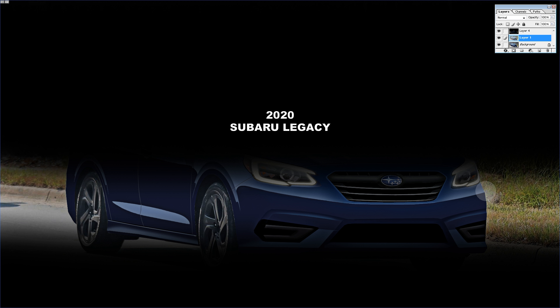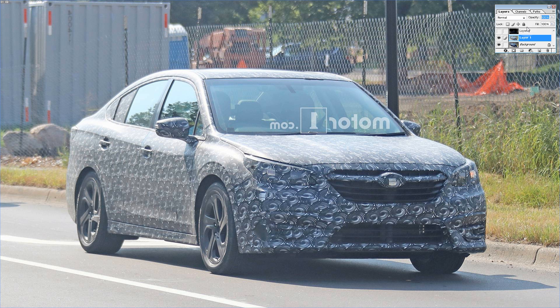What's up everybody, it's Eric with SSR. Got the new Legacy here. This thing's going to be debuting next week in Chicago at the Chicago Auto Show on February 7th.